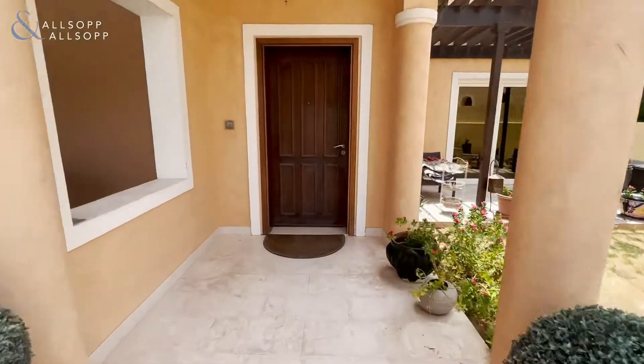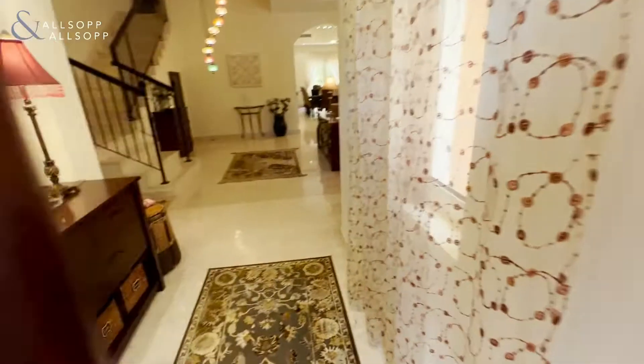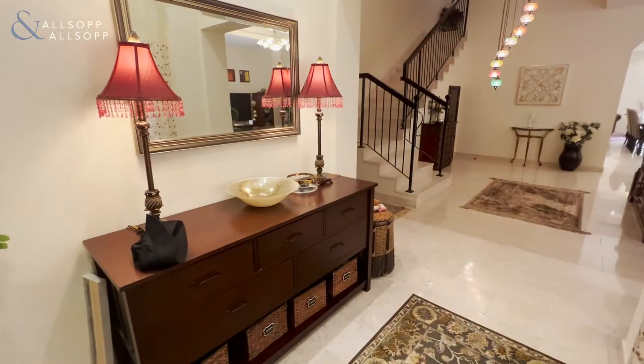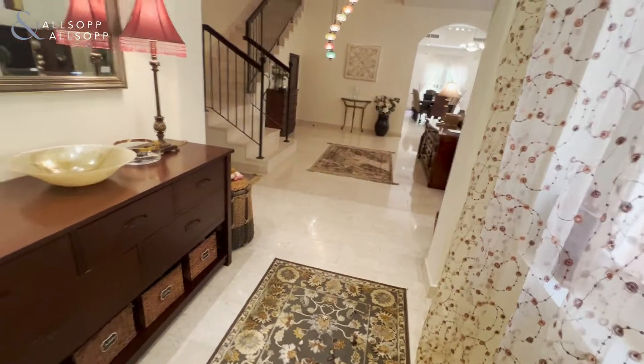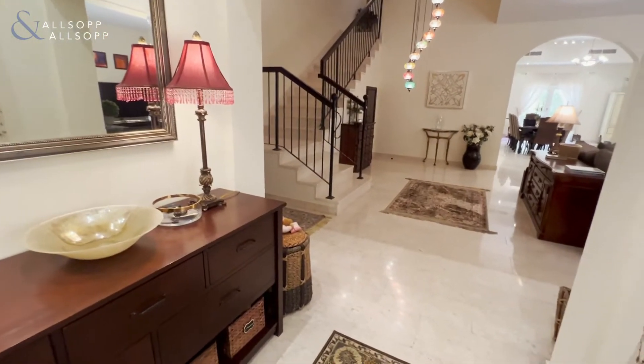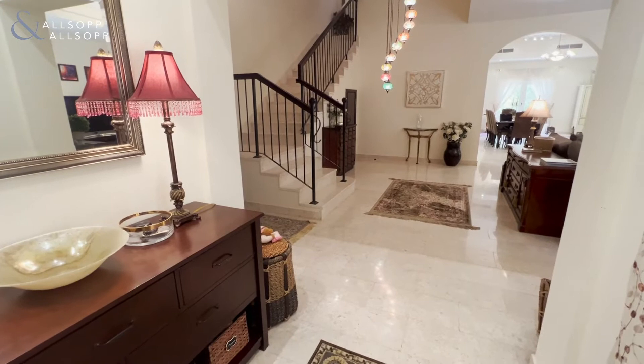Hi, my name is Sam and I'm with Allsup and Allsup, and today I'm going to welcome you into this house. This property is a six-bedroom villa — it's beautiful and big. So if you have any questions or you'd like to view this property, give me a call on 052-600-2028.